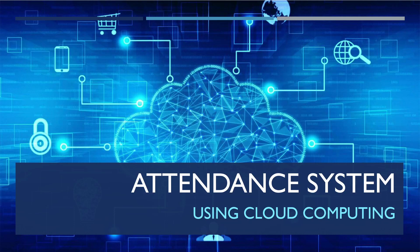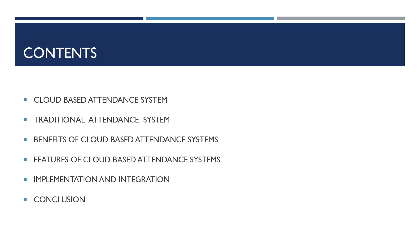Hello everyone. In this video we are going to see about an attendance system using cloud computing. The contents covered are: cloud-based attendance system, traditional attendance system, benefits of cloud-based attendance systems, and features of cloud-based attendance systems.